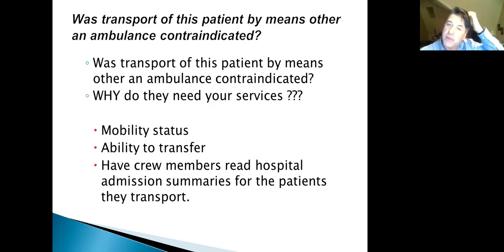Was transport by means other than an ambulance contraindicated? Your job is to make the patient appear to need your services as much as possible. Check their mobility status — maybe they're in a wheelchair and can't go anywhere but by ambulance, or they're 600 pounds requiring multiple crew members. Document their ability to transfer from bed to cot. You can also request hospital admission summaries from your medical director to understand how to improve your charting.